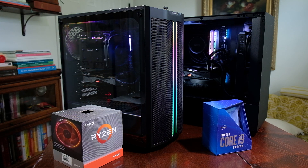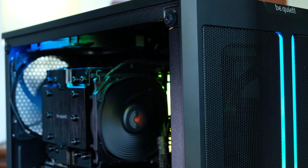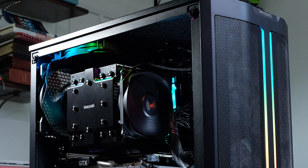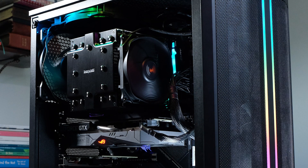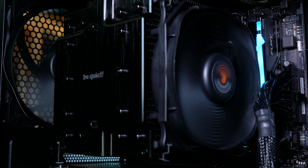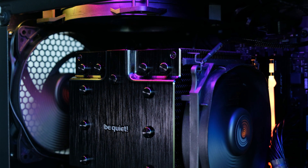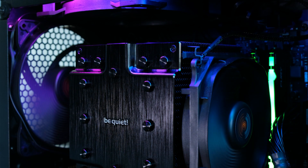Jumping into build quality, let's start with the case. The Be Quiet Pure Base 500DX has a mix of aluminum and plastic — it feels really nice, with a matte finish and thicker plastic to complement the aluminum. Compared to something like the Fractal Design Meshify C, it feels much more sturdy. It's worth the extra $20-ish to go with the PureBase 500DX. It also has stellar airflow, and paired with the Dark Rock Pro 4, it keeps the CPU at 48°C during 4K export. The RGB lighting is not too obnoxious but has a lot of personality with multiple settings to customize.